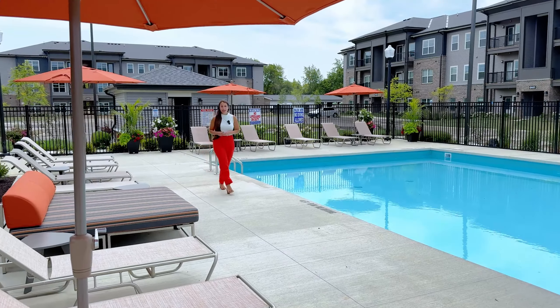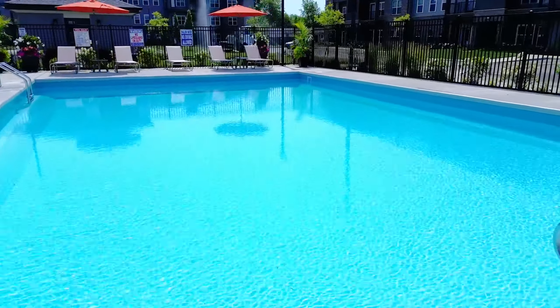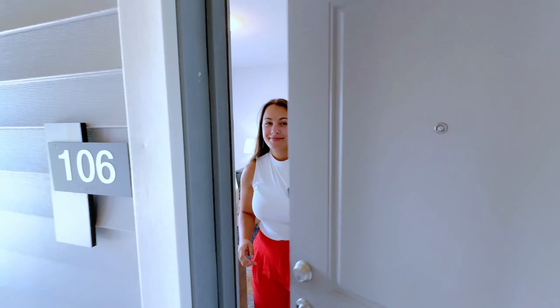Our thoughtfully designed apartment community offers an unparalleled living experience in Canal Winchester, Ohio. You can choose from a one-bedroom apartment all the way up to a two-bedroom, two-bath. Welcome home!